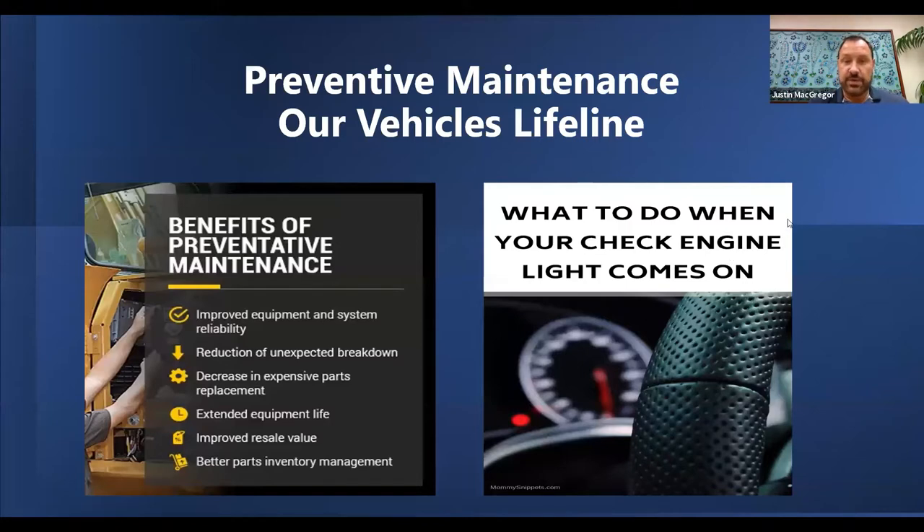Preventive maintenance — our vehicle's lifeline. Some benefits of preventive maintenance: it improves your equipment and system reliability, it reduces any unexpected breakdowns or issues on the vehicle, and it has a decrease in expensive parts replacement.